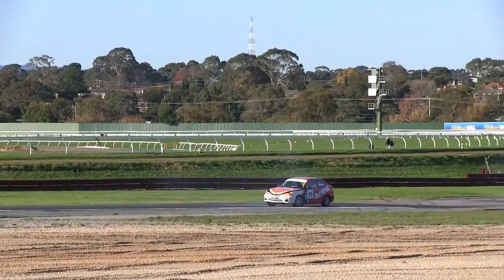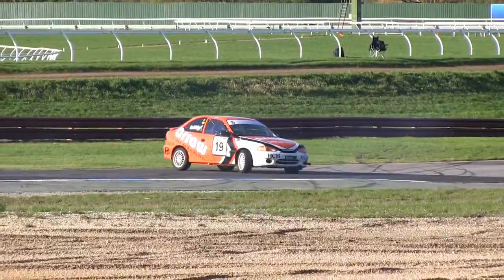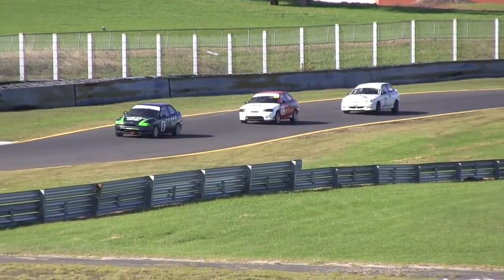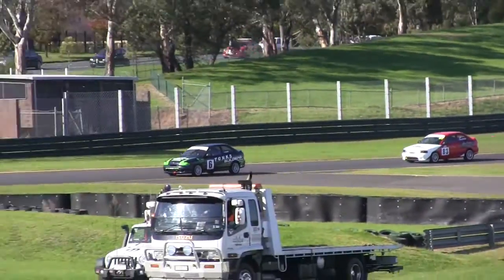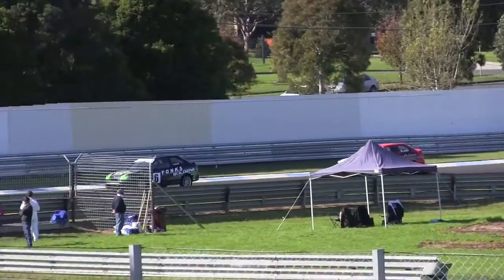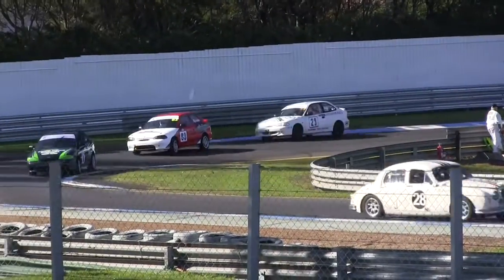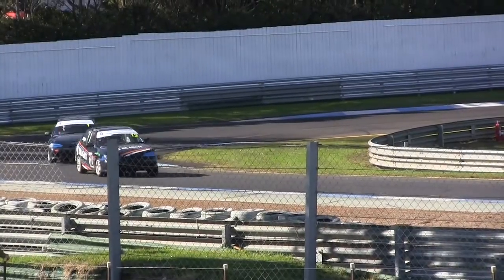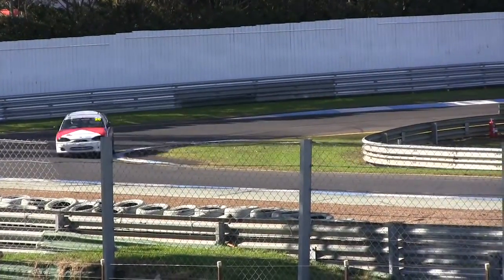16 cars faced the starter for the first race at Sandown, and the class has already become popular interstate. So what are the plans for the future? We are trying at this very moment to make it national. It's got a national category under 3E in CAMS. We're trying to unite all the states, and the ultimate aim is to run a nationals event somewhere in Australia with as many cars as we can get.